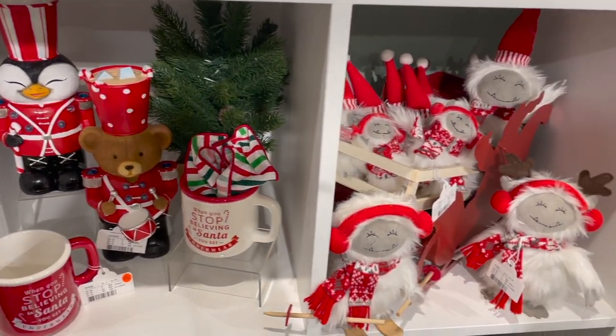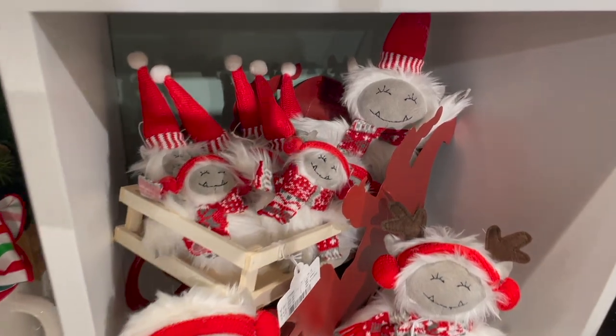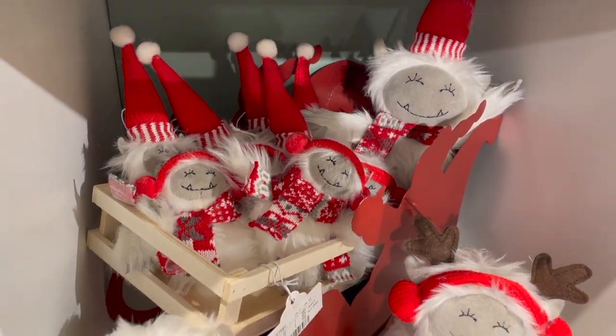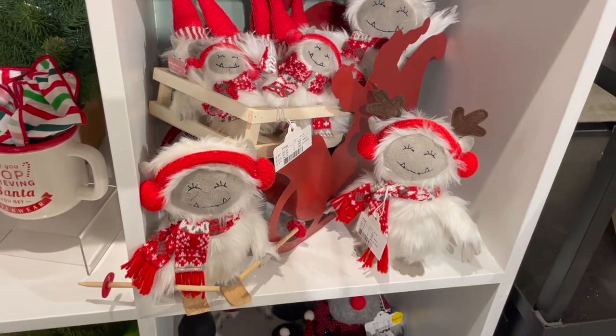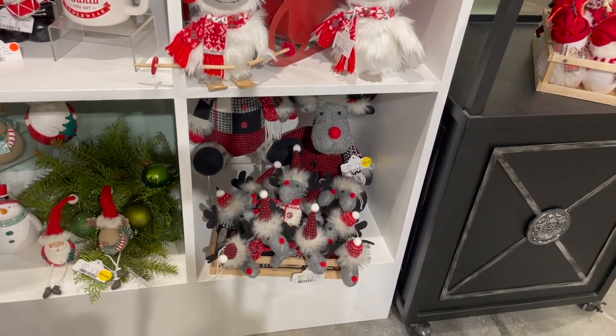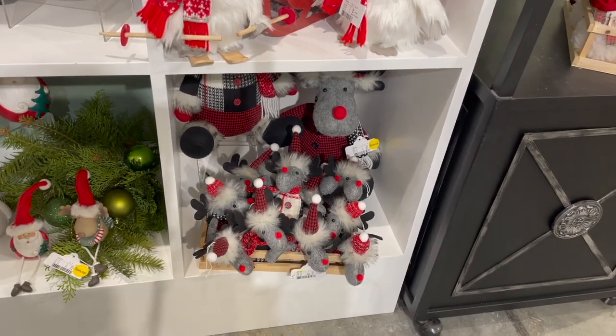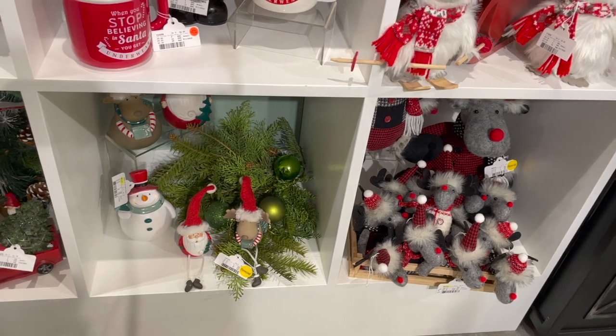Our Christmas Yetis — the plush Yetis — we've got some Yetis as well as mini Yetis within the crate. The mini sets in the crate always sell really well for our customers, so we always ensure to include those. Moving along, we've got our reindeer as well as some more resin figurine decor items.